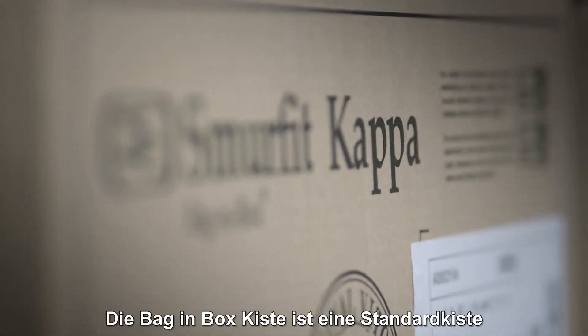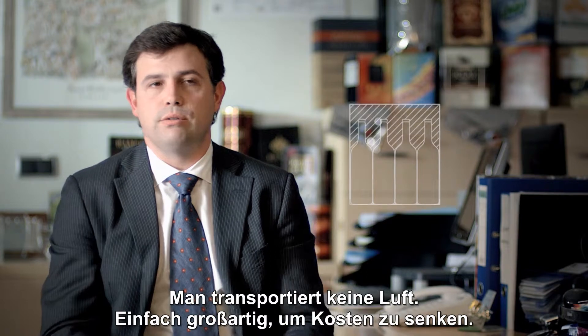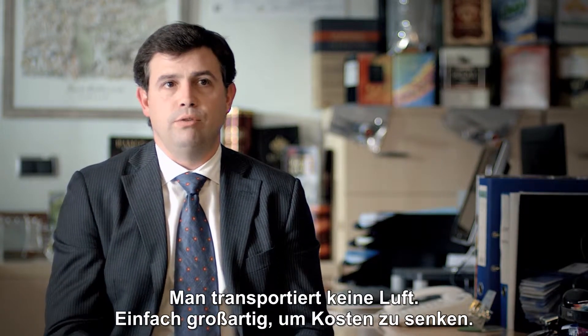The bag-in-box is a regular shape box and you don't transport air. So in this case it's great for them and reduces cost.